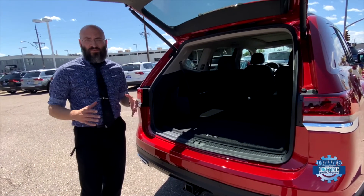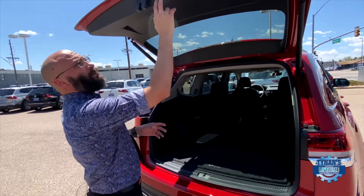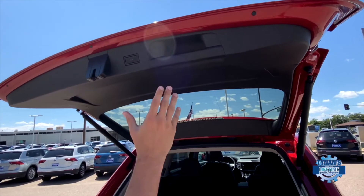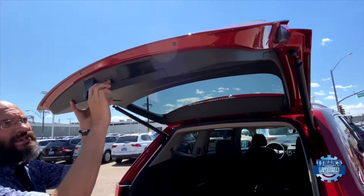One of my all-time favorite features that makes Volkswagens incredibly practical would be your programmable liftgate. Now my mother is only four foot eight — she obviously will have a lot of problems reaching this — so you can pull it down to wherever you like and press and hold the button.